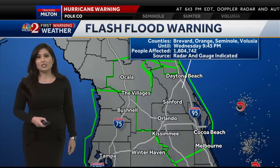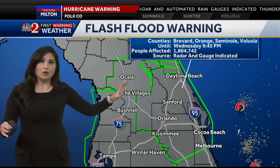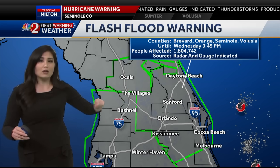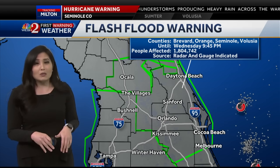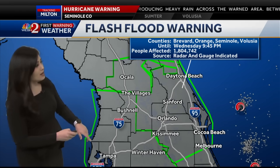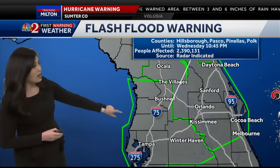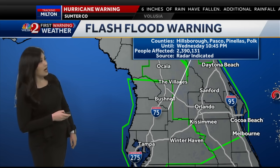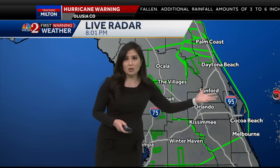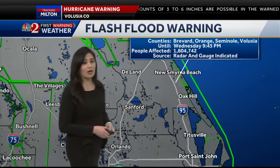So much rain has fallen that basically the entire Orlando Metro — Brevard, Orange, Seminole, and Volusia County — are all under a flash flood warning right now, meaning flooding is either happening right now or is imminent, and that affects 1.8 million people. Even all across Hillsborough, Pasco, Pinellas, and Polk County are under flash flood warning as well, affecting over 2 million people. So we have flooding that is likely happening right now in our area.